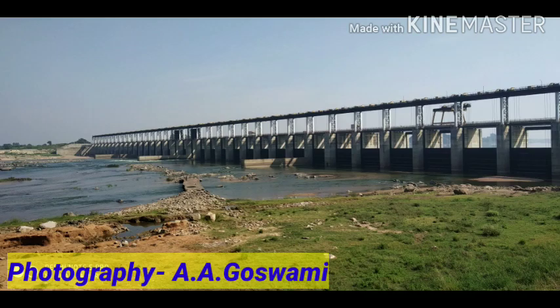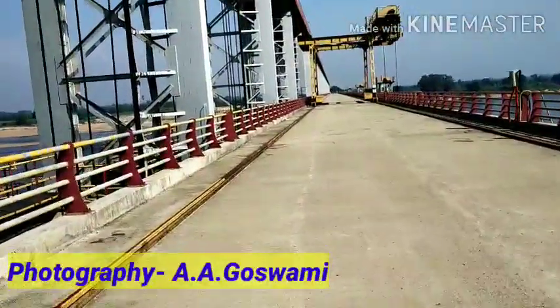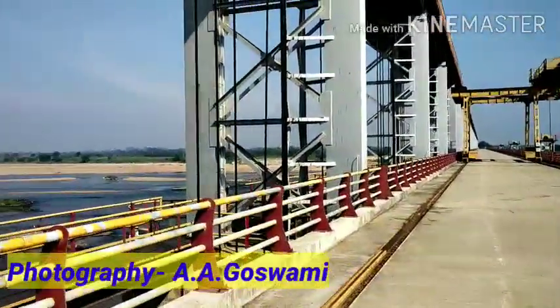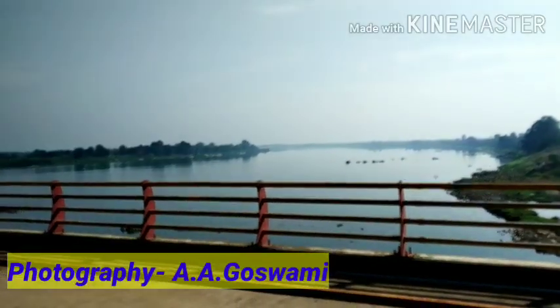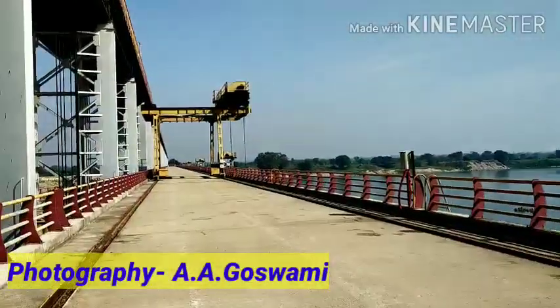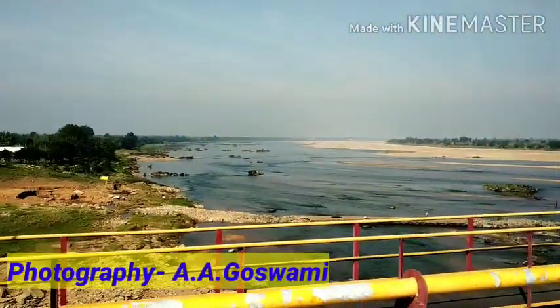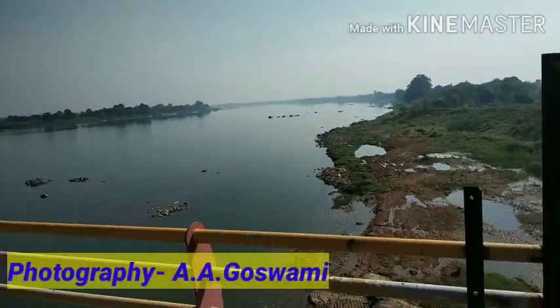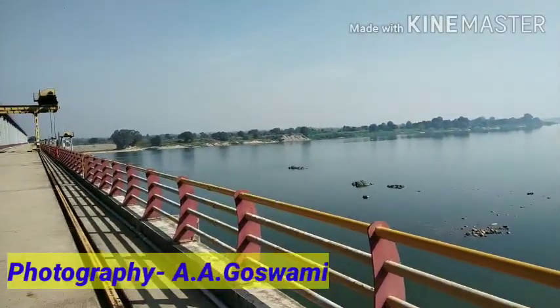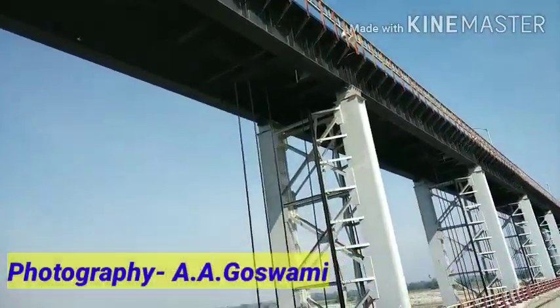It's a nice place to see. As you can see, we are now on the barrage. Once we enter here, we have to register our name with the security guard. On one side you can see the river and the water, and on the other side the doors are being opened to pass the water through. The dam is constructed entirely with steel — it's a long one and a great sightseeing spot.